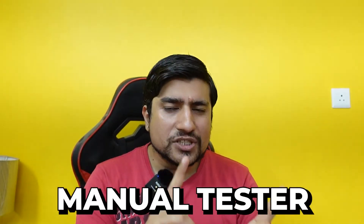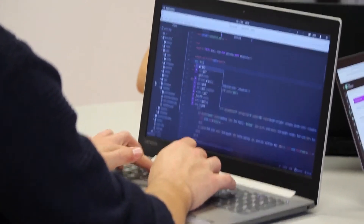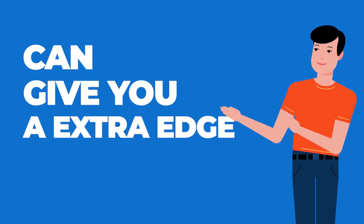So if you are a fresher or a manual tester, automation skills are kind of becoming mandatory — if you want a high salary, if you want to switch your job, or if you want to jump into the software industry. Learning automation can give you an extra edge.